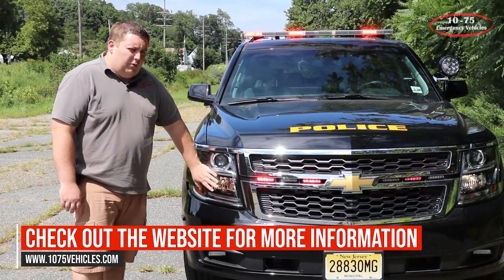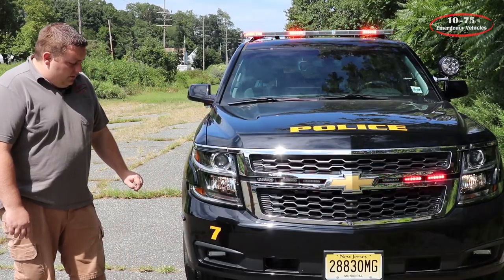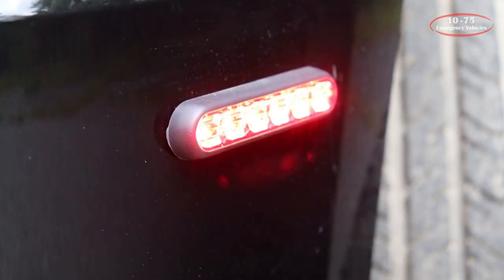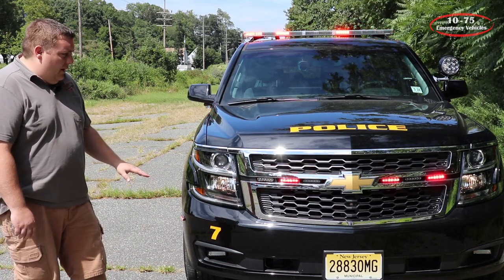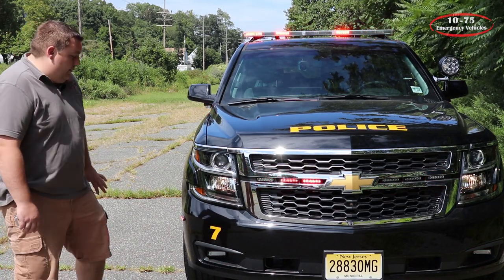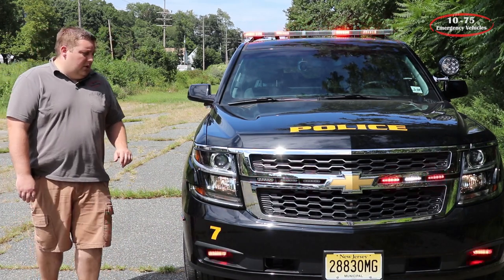We've got a SoundOff Signal plug-and-play headlight flasher for the Chevy Tahoe. Down below we have SoundOff Signal Enforces with the Chevy Tahoe fog light kit — these also have the white override feature. On the sides we have SoundOff Signal M-Power four inches in dual color configuration.